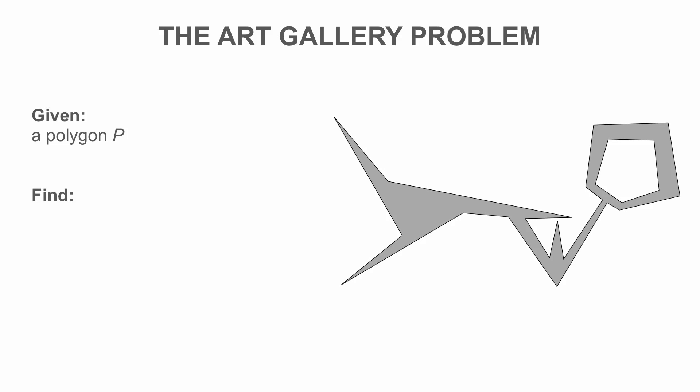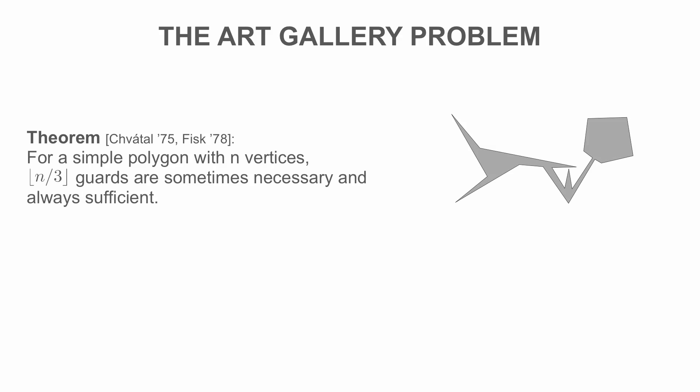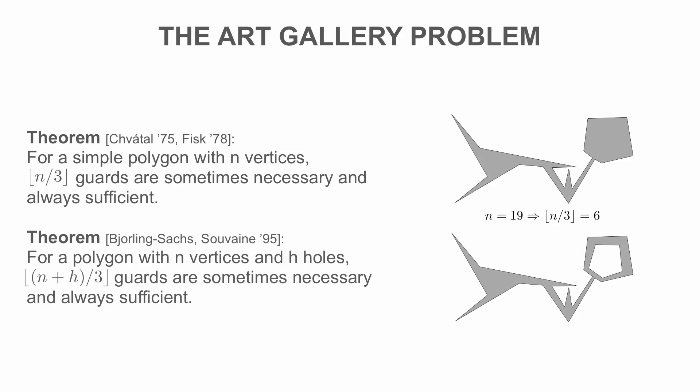When trying to find an optimal set of scan positions, we have to solve the famous art gallery problem. Given a polygon P, place a minimum number of stationary lights such that the entire region is illuminated. A famous result shows that for a simple polygon with n vertices, n over 3 guards are sometimes necessary and always sufficient. For polygons with holes, similar results exist.